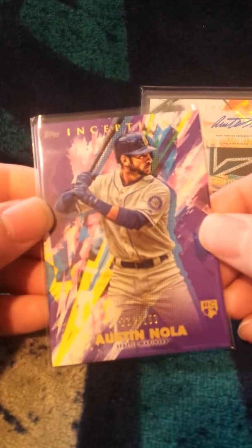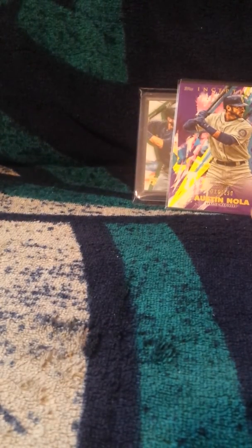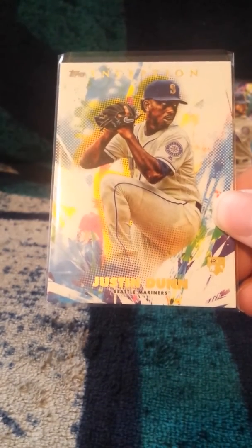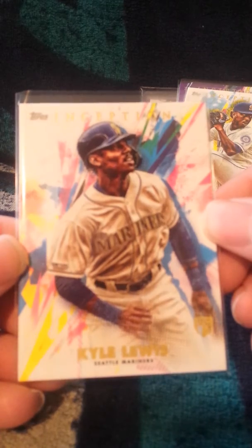And then I also got a purple Austin Nola insert out of 150. And then along with that, I got a couple good rookies — I got the Justin Dunn rookie and the Kyle Lewis rookie.